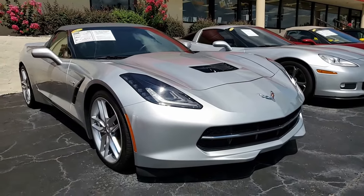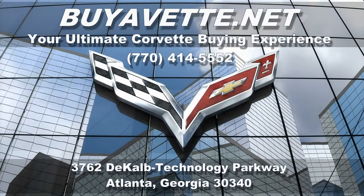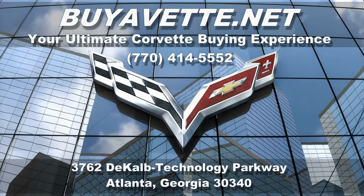Be sure to subscribe to our YouTube channel, and when you do, hit that notification button and you'll be the first to see every new Corvette that comes to our showroom floor. Remember, we're buyavet.net in Atlanta, Georgia. We hope to be your ultimate Corvette buying experience. Hope to hear from you really soon.